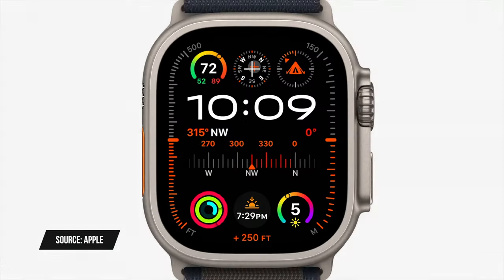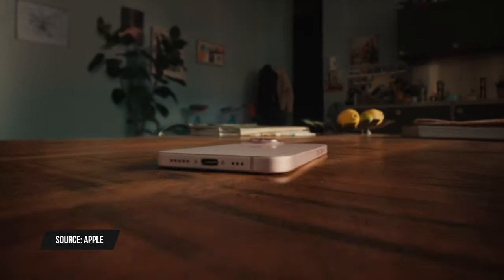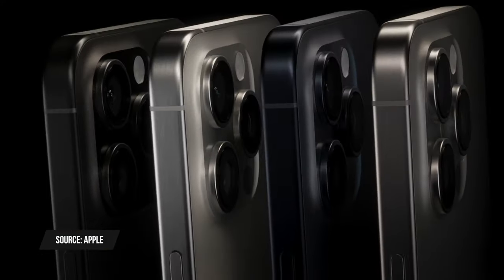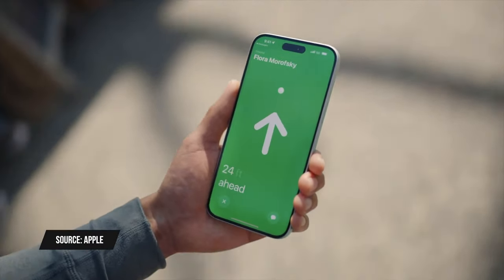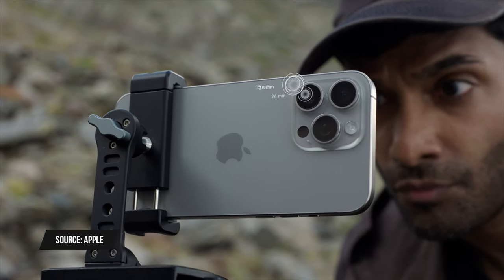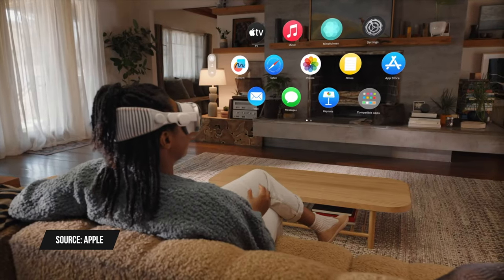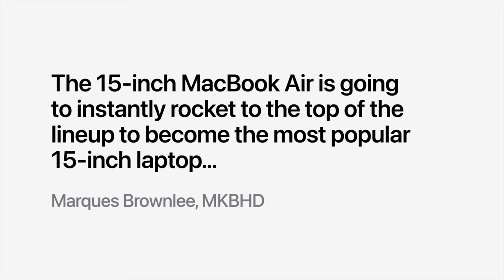Apple just held its Wanderlust event where it announced the Apple Watch Series 9, Apple Watch Ultra 2, iPhone 15, and iPhone 15 Pro and Pro Max models. There are some big updates especially with the ultra wideband chips in the watch and phone, and a new tetra prism camera in the iPhone 15 Pro Max. Tim Cook opened the event reaffirming that the Apple Vision Pro headset will be available early next year in 2024, and some YouTube creators got shout-outs about the 15-inch MacBook Air and Apple Vision Pro before moving on to the Apple Watch Series 9.